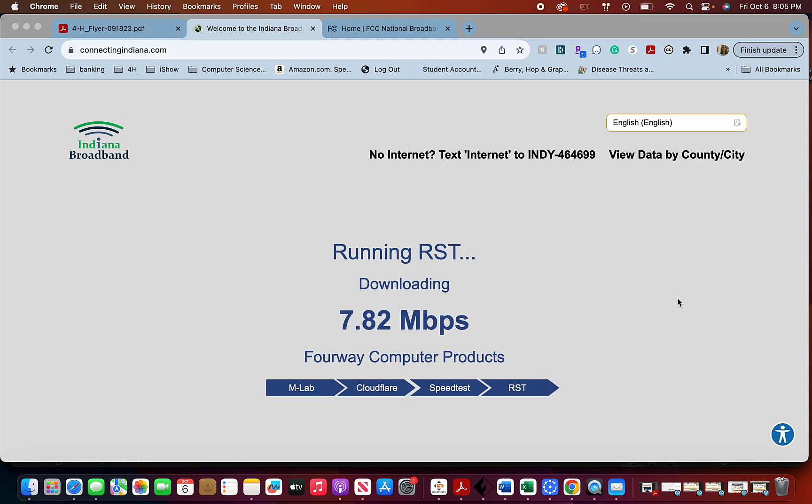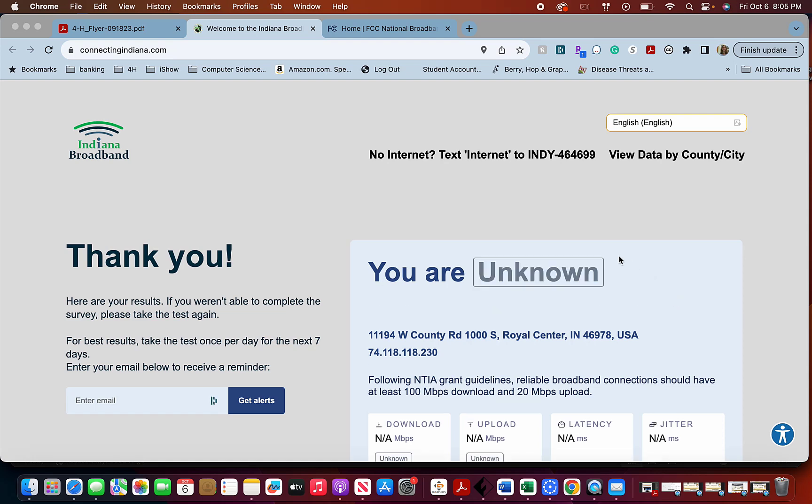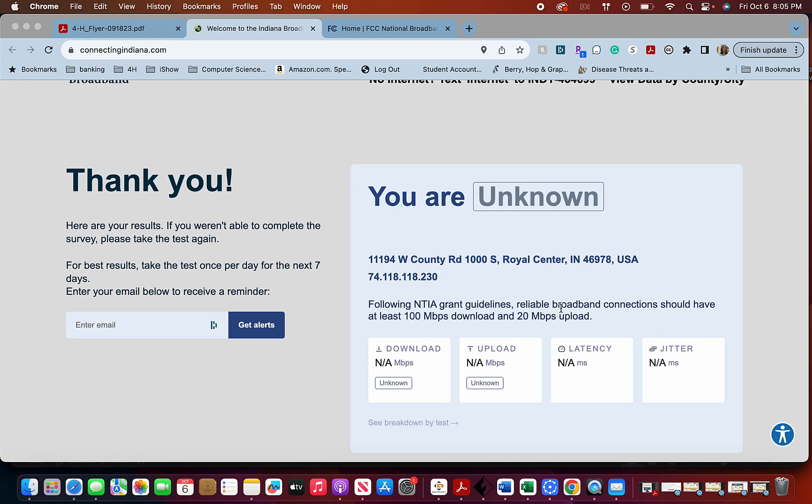Those are all the things I wanted to share with you, and perfect timing — my results are in. Apparently I'm listed as unknown; yesterday I was unserved. It didn't come up with any download speed or upload speed, which is a concern. I need to take the screenshot and save it. On our next video we will upload that to the FCC National Broadband map.